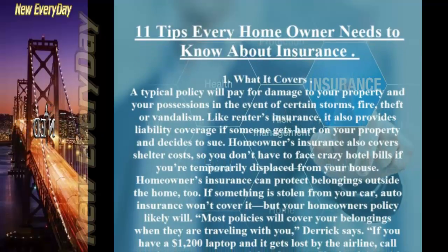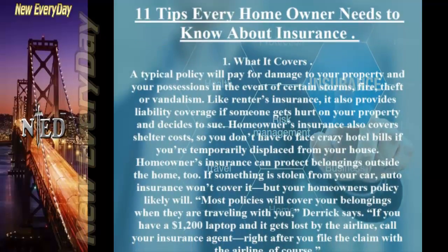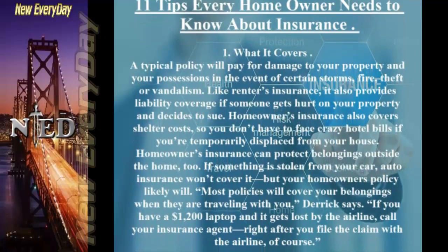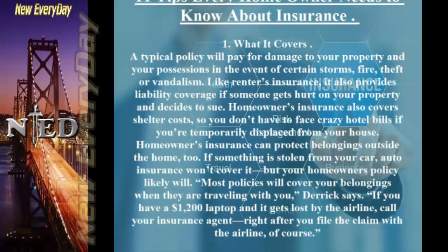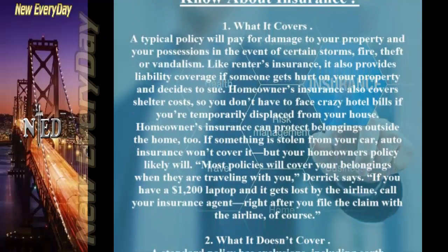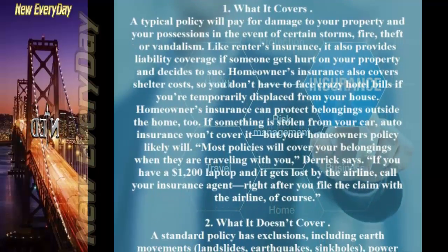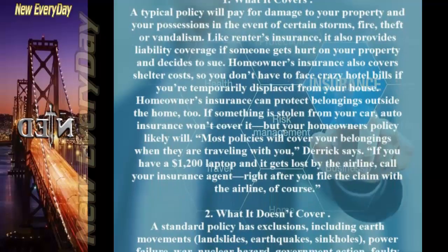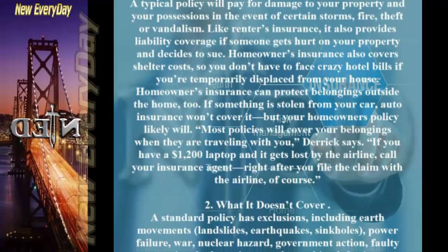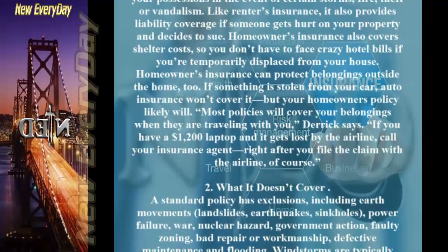If something is stolen from your car, auto insurance won't cover it, but your homeowner's policy likely will. Most policies will cover your belongings when they are traveling with you. If you have a $1,200 laptop and it gets lost by the airline, call your insurance agent, right after you file the claim with the airline, of course.